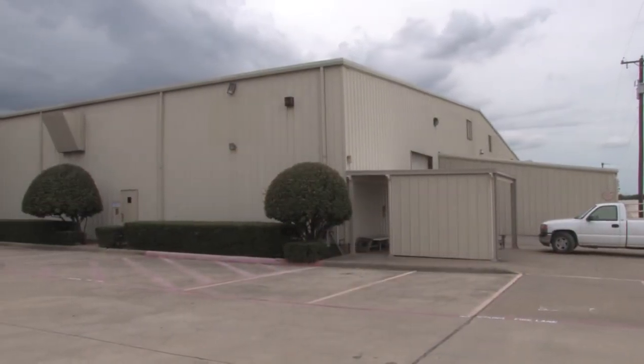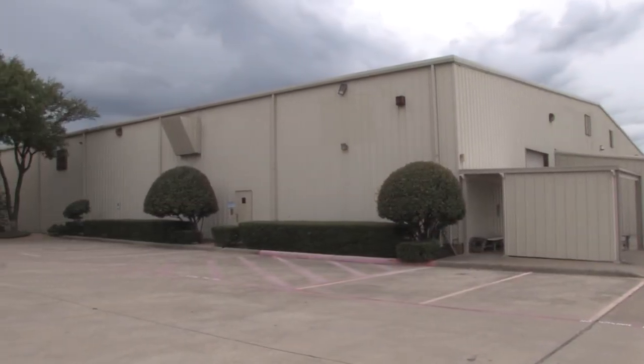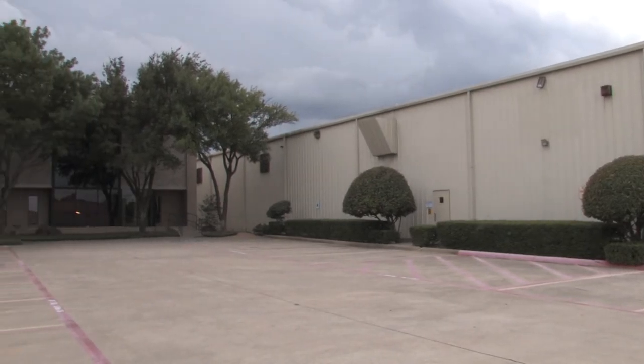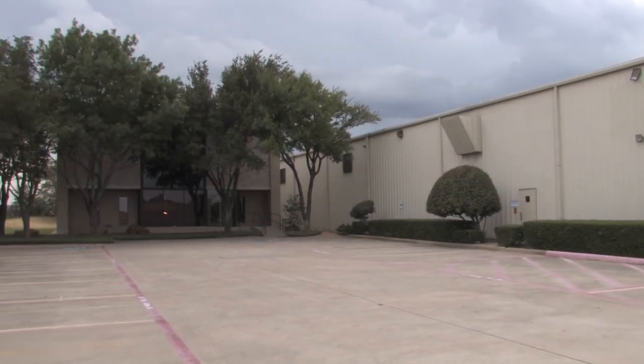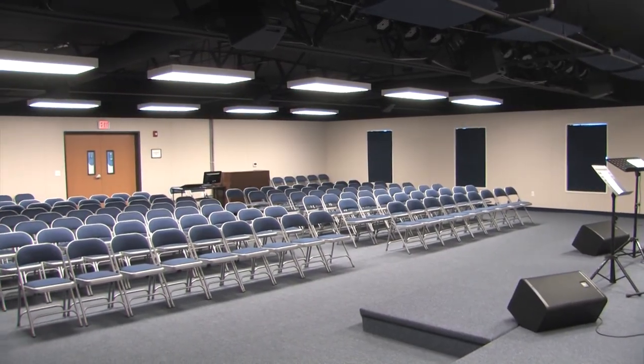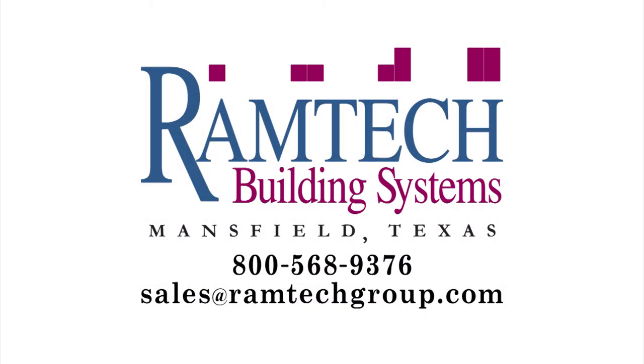Ramtech invites you to visit its six-classroom building on display at our corporate headquarters, located conveniently in the Dallas-Fort Worth Metroplex. Come and see how the latest in low-cost, modular classroom design can help you meet your facility space requirements. To set up an appointment with one of our education specialists, simply call us at 1-800-568-9376, or email us at sales@ramtechgroup.com.